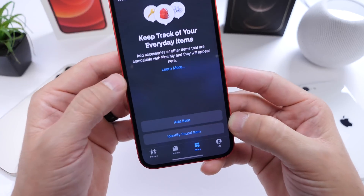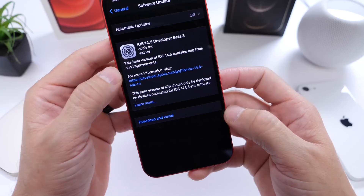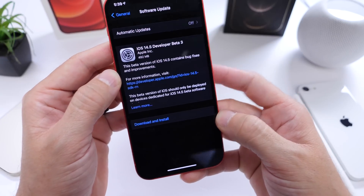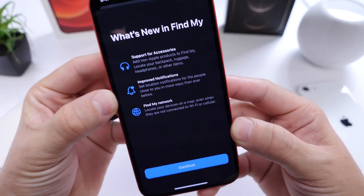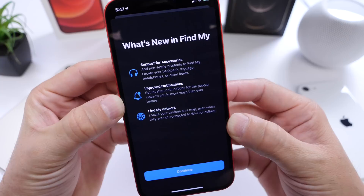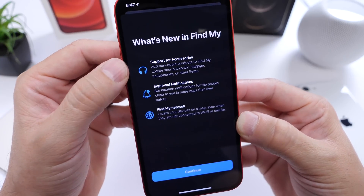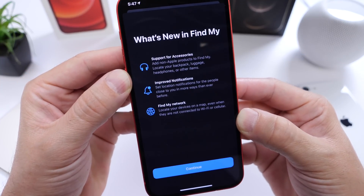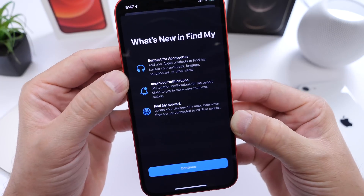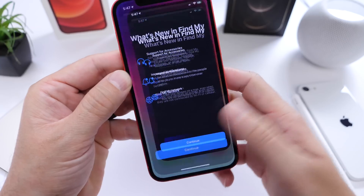This will give you the ability to tag your items — things like luggage, a backpack, a bike — and you can actually tag those and find them on a map using the Find My application. This is the brand new splash screen you see on the latest beta. You see 'Supported Accessories' — you can add non-Apple products to Find My, locate your backpack, your luggage, your headphones, maybe third-party headphones, and even other items.